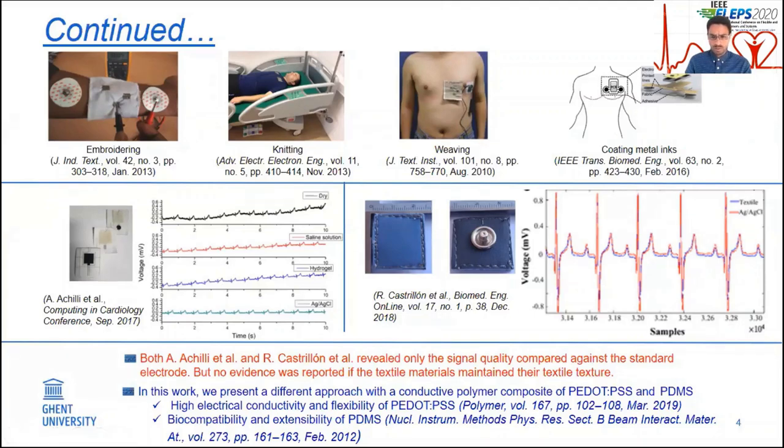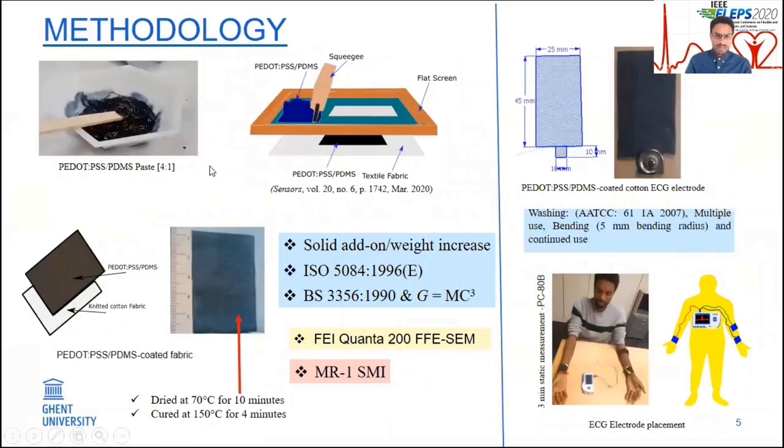However, they didn't reveal any information on the mechanical properties of these textile-based ECG electrodes as textile materials. For instance, there was no information reported on the increase in weight due to the coating, the coating thickness itself, the bending length, the flexural rigidity, and so on. Therefore, there is no evidence showing whether these textile-based ECG electrodes maintained their textile texture. In this work, we present a different approach of developing a real textile-based ECG electrode produced using a conductive polymer composite of PEDOT:PSS and PDMS coated on a knitted cotton fabric via screen printing. These polymers were selected because of the acceptable electrical conductivity and flexibility of PEDOT:PSS and the biocompatibility and extensibility of PDMS, which are quite important factors for textile materials.